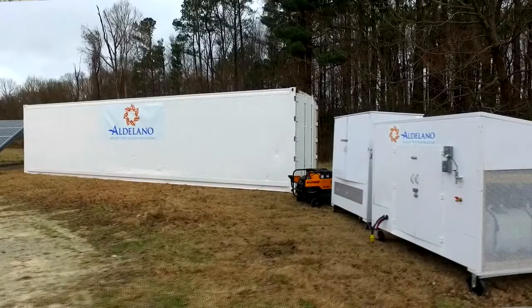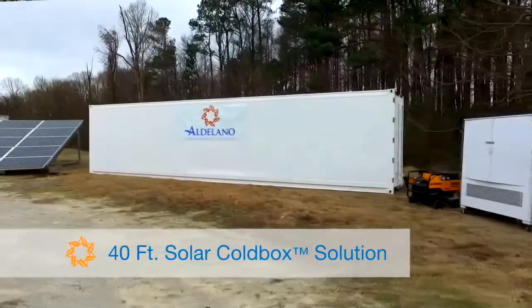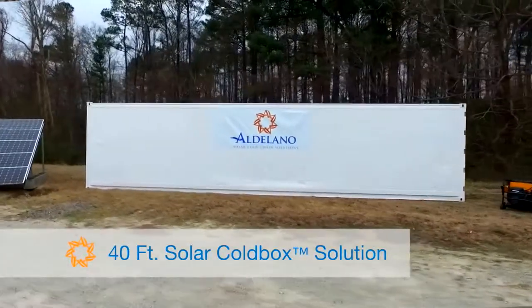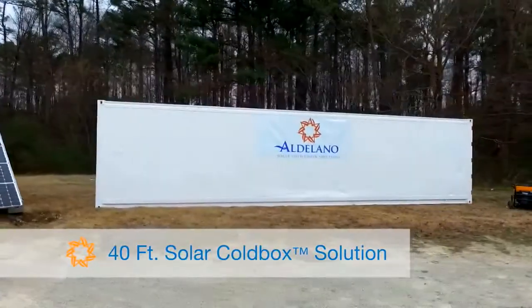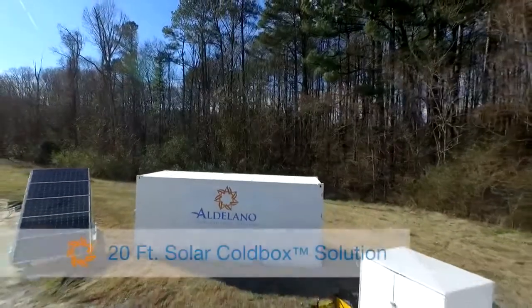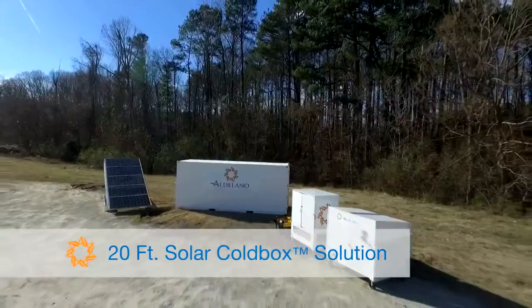The Aldilano Solar Cold Box comes in multiple options. The 40-foot solar cold box ranges from sub-freezing to refrigerated temperatures, or a refrigeration-only option from temps as low as 0 degrees to as high as 55 degrees. The 20-foot solar cold box also ranges from sub-freezing to refrigerated temperatures, or a 0 to 55 degrees refrigeration-only option.